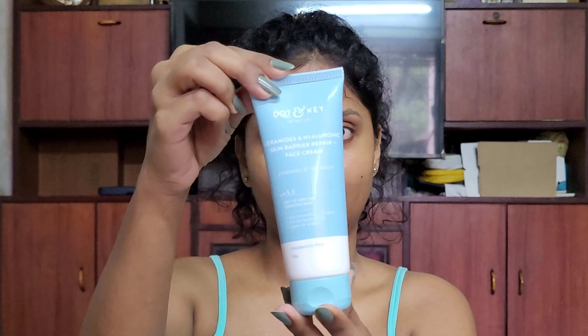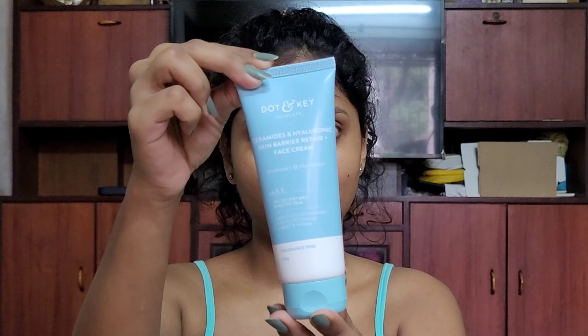Right after the toner, I am going to apply moisturizer. I don't wait, because when you apply moisturizer on damp skin it absorbs better. The moisturizer I am using is the Doughton Keys Ceramides & Hyaluronic Skin Barrier Repair Plus Face Creme. This moisturizer doesn't feel oily on the skin, but it keeps your skin hydrated throughout the day.